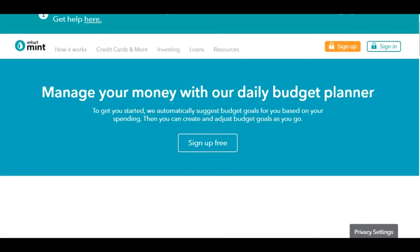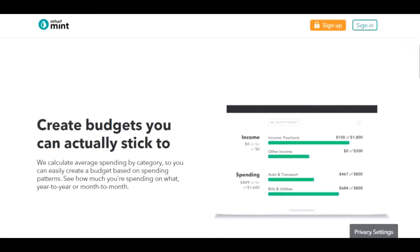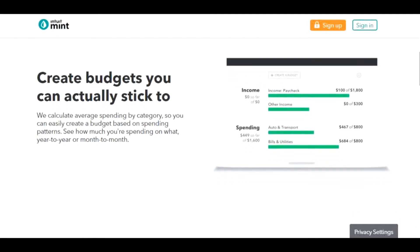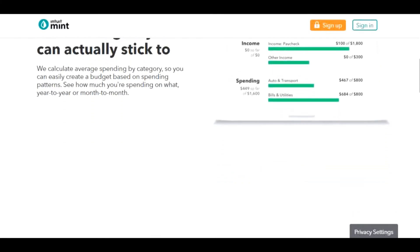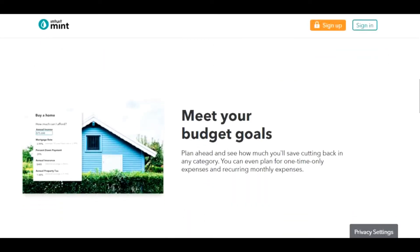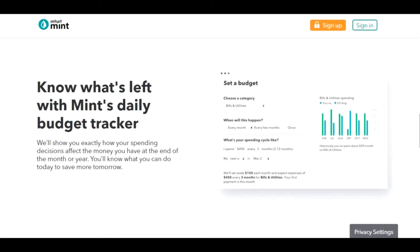Number four is Mint, which is owned along with Quicken by Intuit Inc. It is effectively the online version of Quicken. Once bank accounts, credit cards, statements, and even investment accounts are linked, Mint provides a wealth of information on spending, budgets, and even trends. Mint can also track your income, assets and liabilities, and net worth.